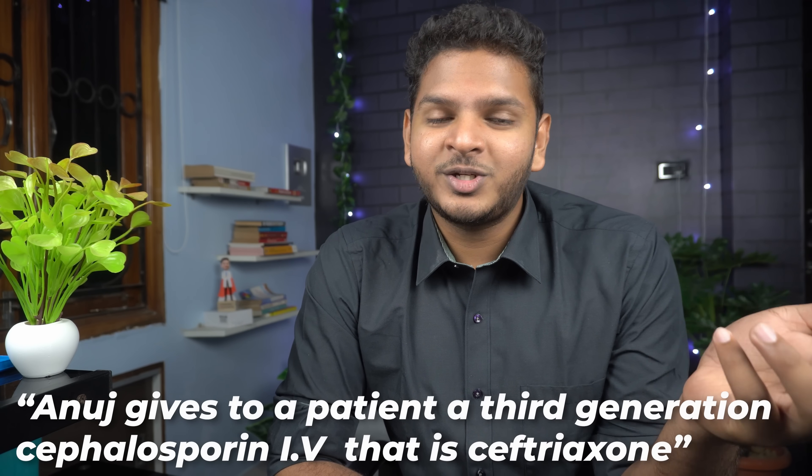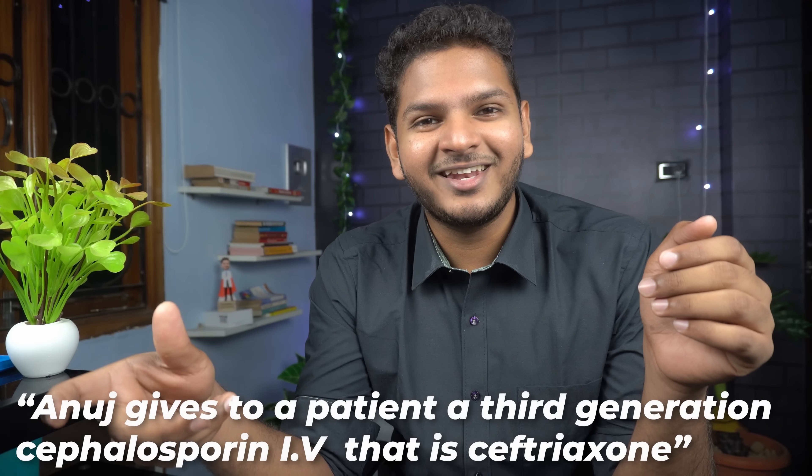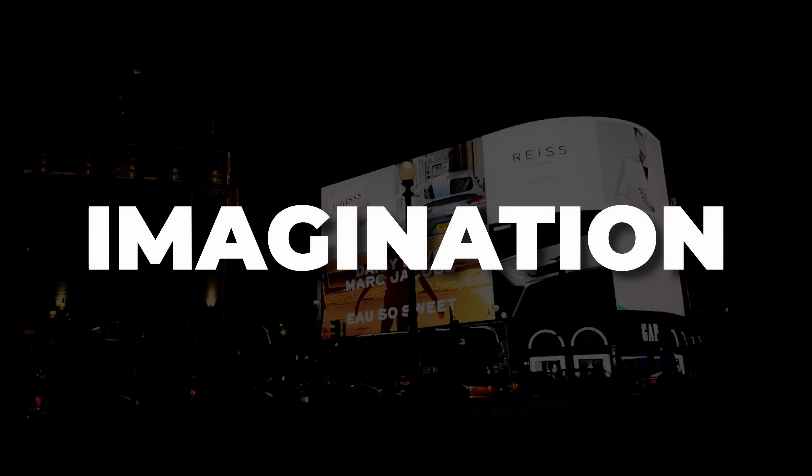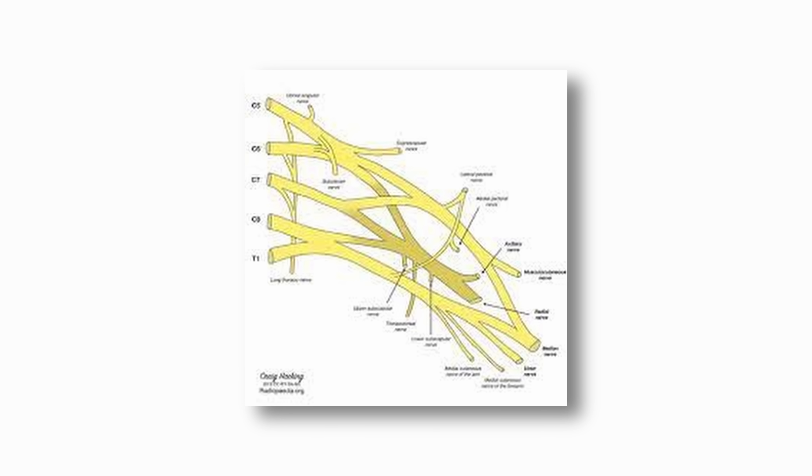I could easily replace the simple things with complex things and you would still remember that image in your mind. For example, 'Anuja gives a patient a third-generation cephalosporin IV, that is ceftriaxone.' Now you have that image of giving an injection of ceftriaxone to a patient. Once you imagine it, it becomes 10 times more easier. And that's the entire concept of imagination. Anatomy is still my favorite subject because once I imagine it, it just stays with me forever.